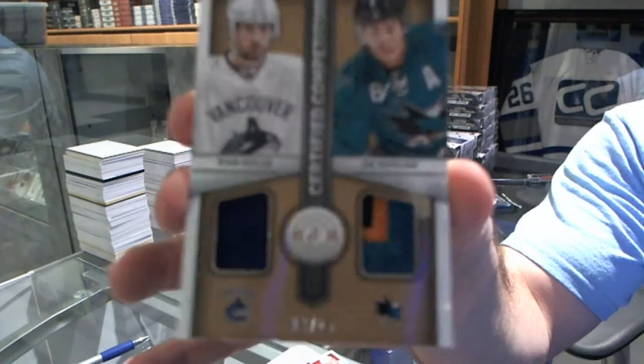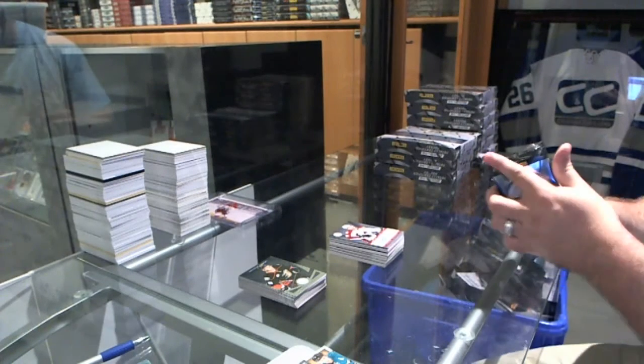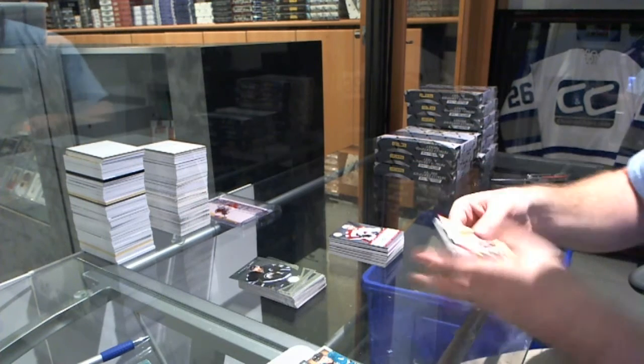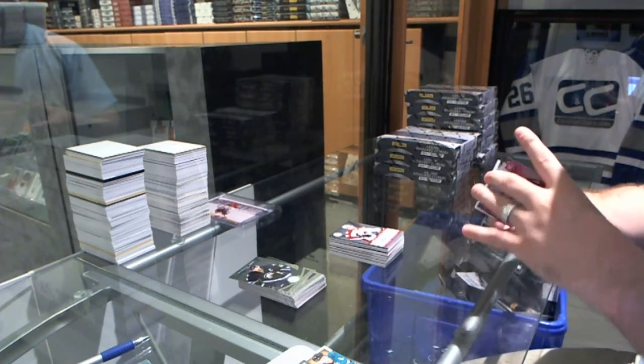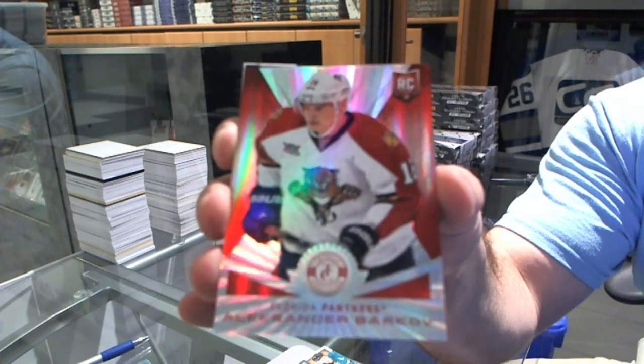And a very slight nick mark on the bottom, just to point that out. We've got a mirror red platinum rookie, numbered to 25, for the Florida Panthers — Alexander Barkov.